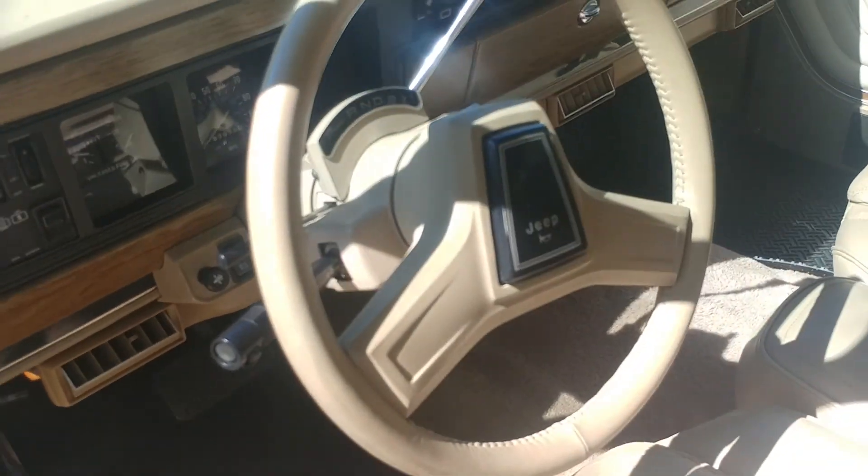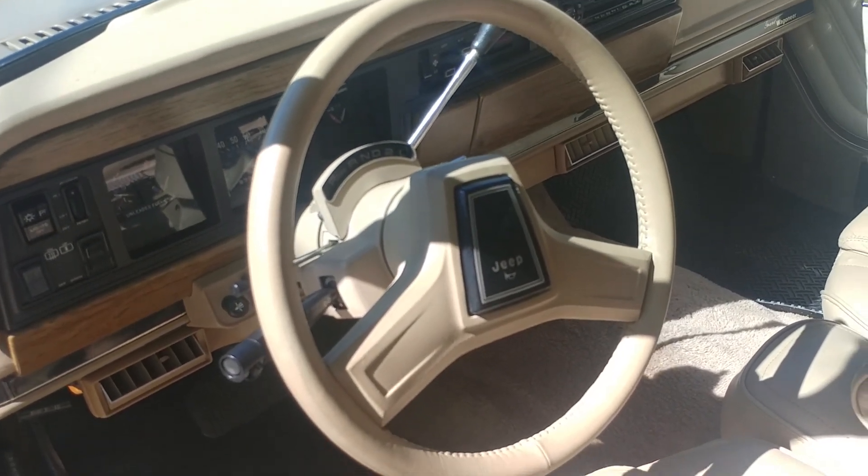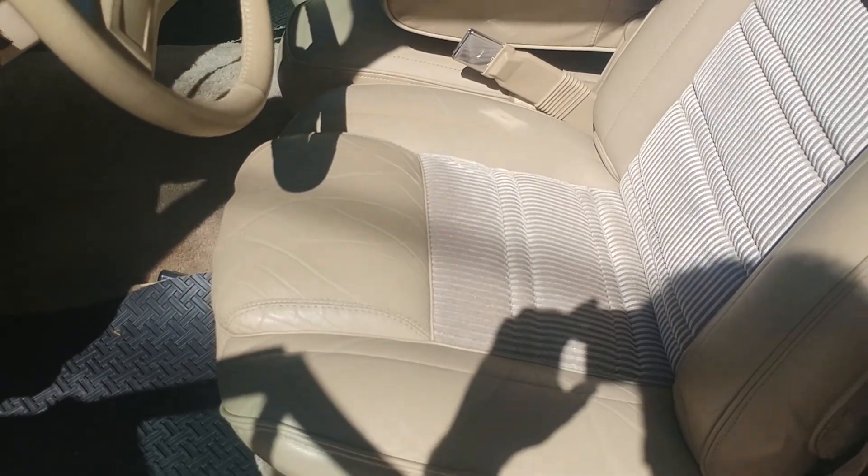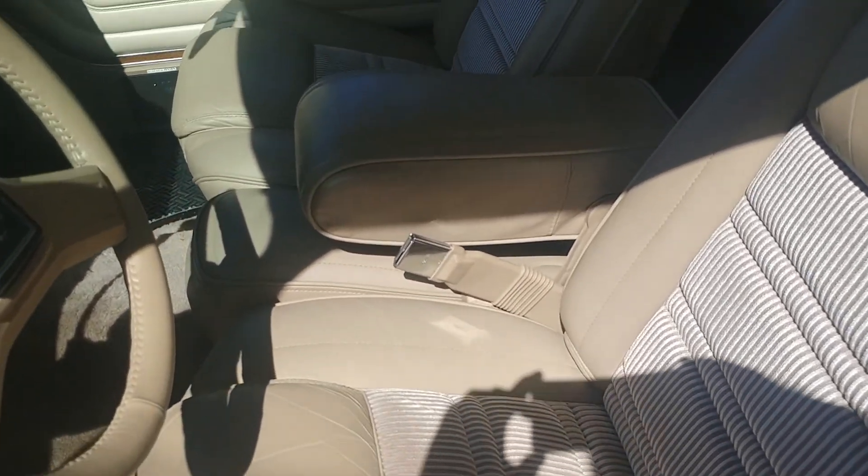You can notice the steering wheel — how beautiful it is. The leather is super soft and supple, there's no wear on it. Also, the seats inside are exceptional in every way.